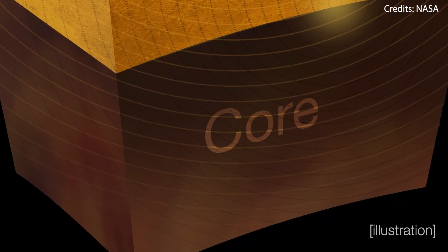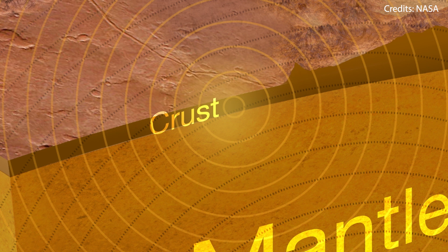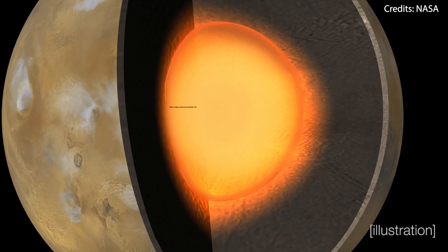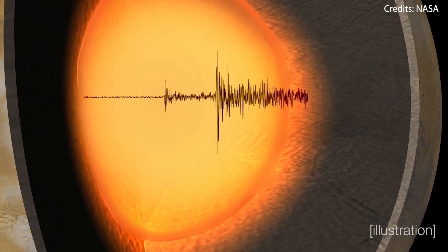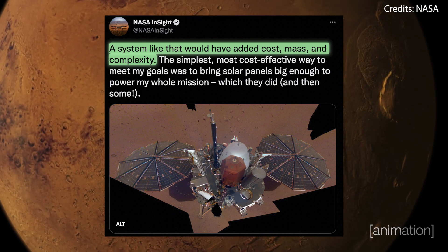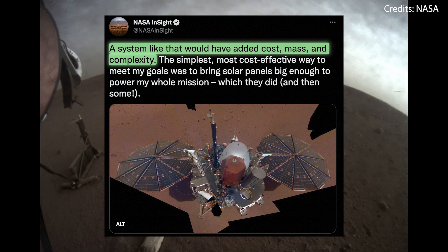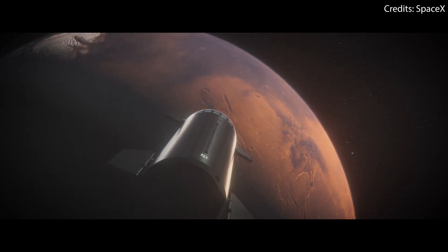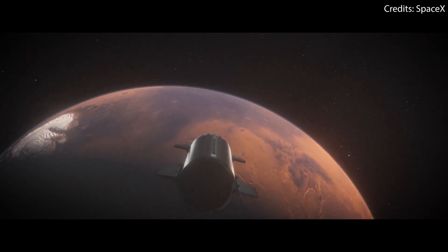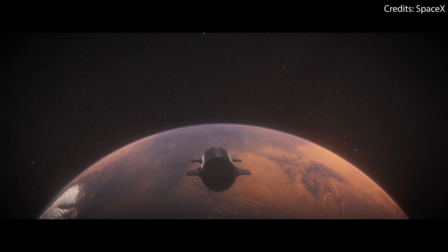Now you may be wondering why NASA didn't equip InSight with a dust cleaning device — like a brush for example, or a mechanism through which the solar panels could be rotated upside down, thus letting gravity take care of the dust. Well, the main reason is that the mission had a strict cost cap, and any additional system or moving part would have increased not only the overall cost, but also the weight of the spacecraft — and in rocketry, more weight equals more expensive. So at the end of the day, NASA just decided that the cost to mitigate the dust problem on Mars wasn't worth the money.